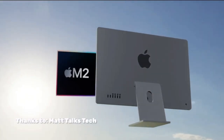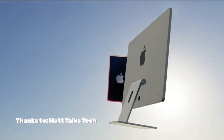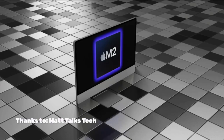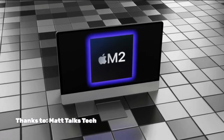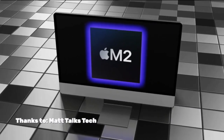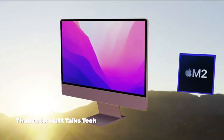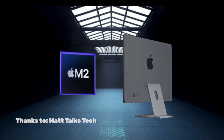Another thing rumored to get the M3 chip is the iMac 24-inch, because it was refreshed in the first quarter of 2021. It has the M1 chip in it, which is powerful enough, but it's one of those things — kind of like the Apple TV — where you might as well just stick a new chip in it and call it a new product. It's probably not going to be a big performance change, just a spec bump.